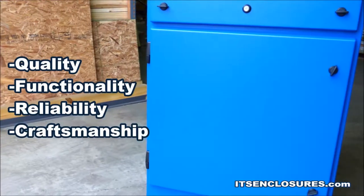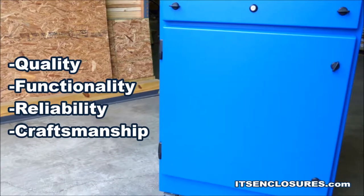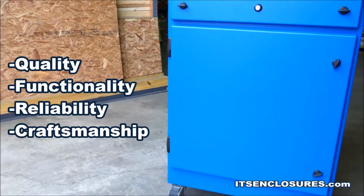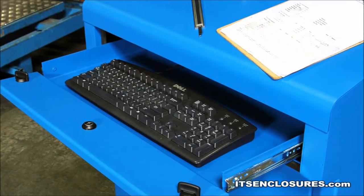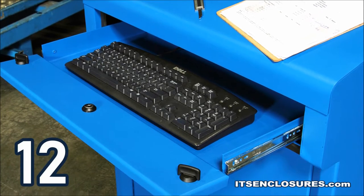Quality, functionality, reliability, and outstanding craftsmanship will separate well-made enclosures from sub-par competition. When exploring enclosure suppliers, find an enclosure that meets at least a NEMA 12 rating.